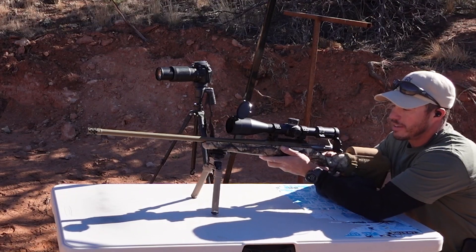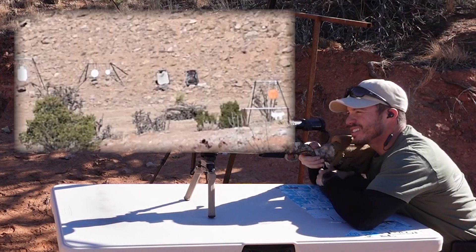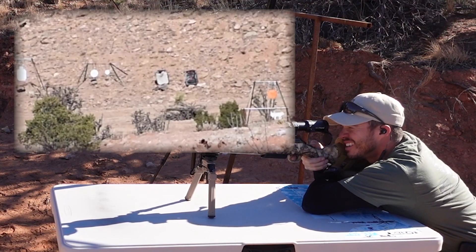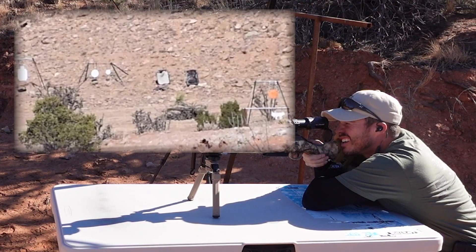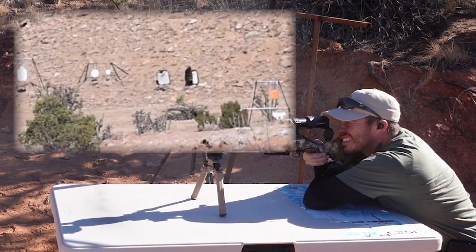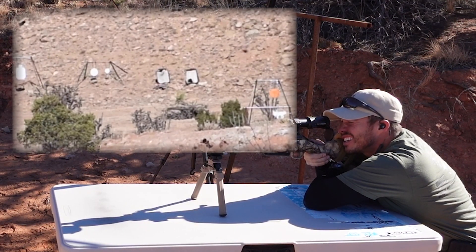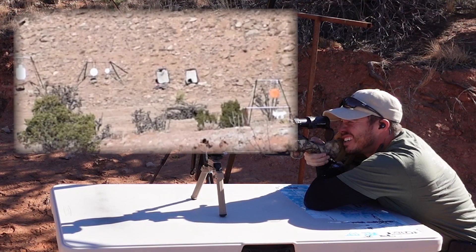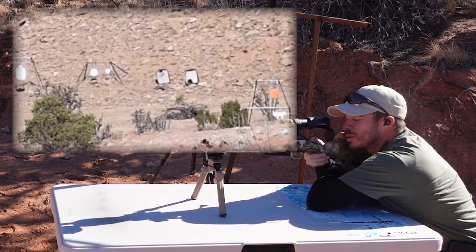Moving on to the 7mm PRC - we've been having a little exciting issue with this one. First shot was a little low, but that is about as good as we're going to get.